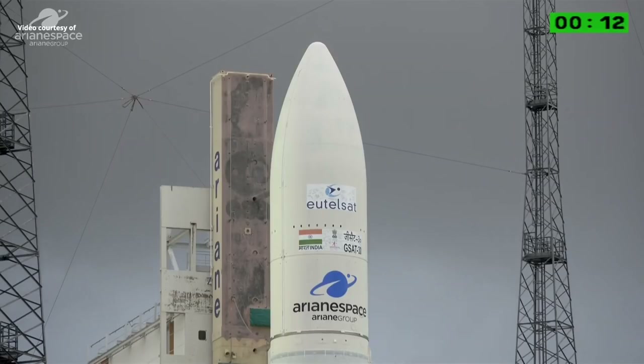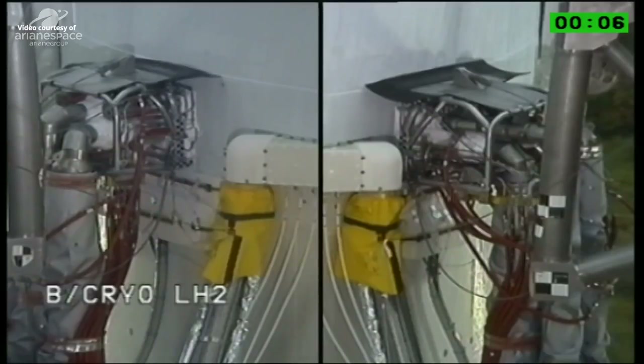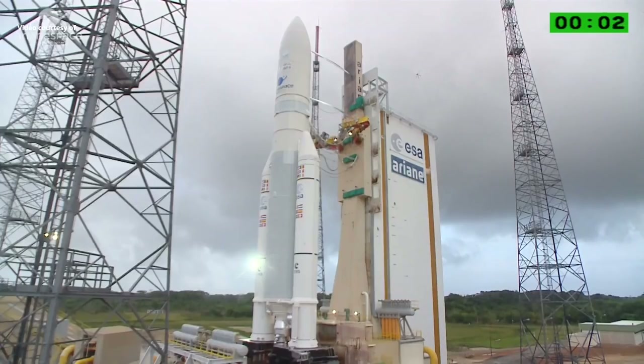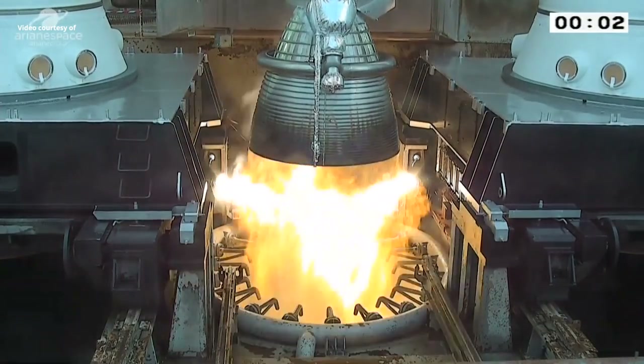À tous de DDO, attention pour le décompte final. 10, 9, 8, 7, 6, 5, 4, 3, 2, 1, top!